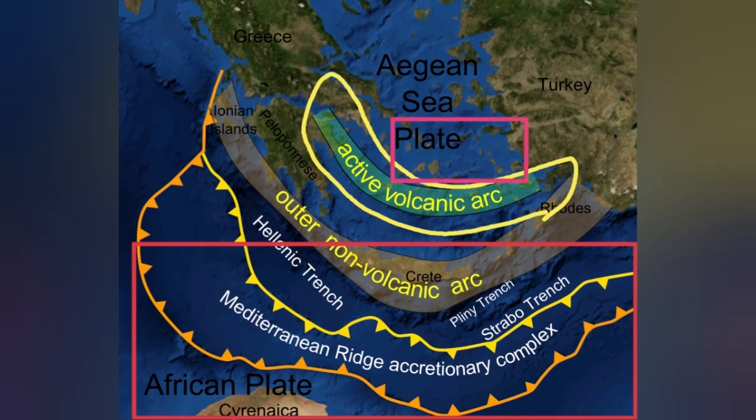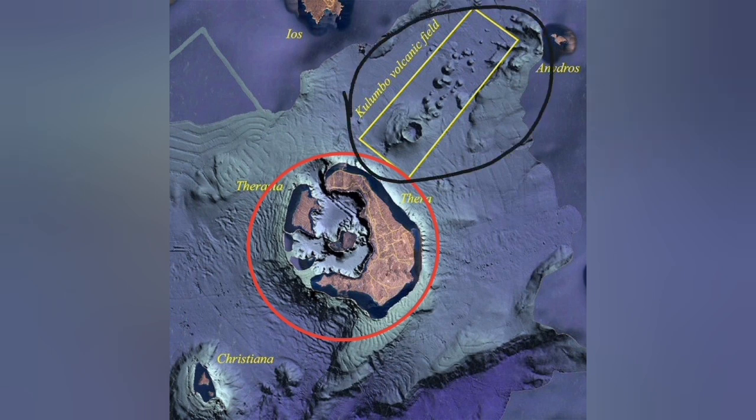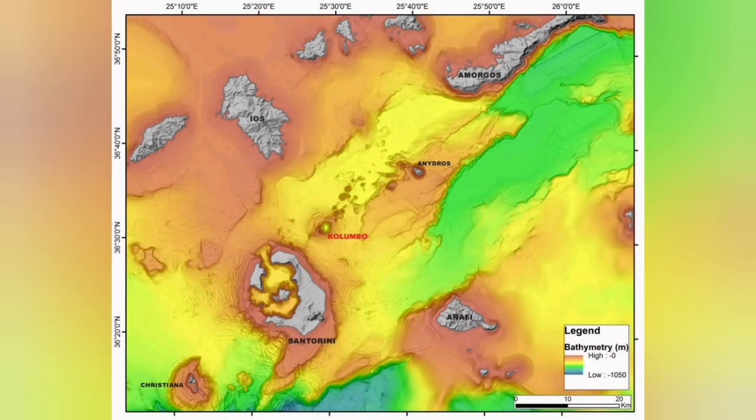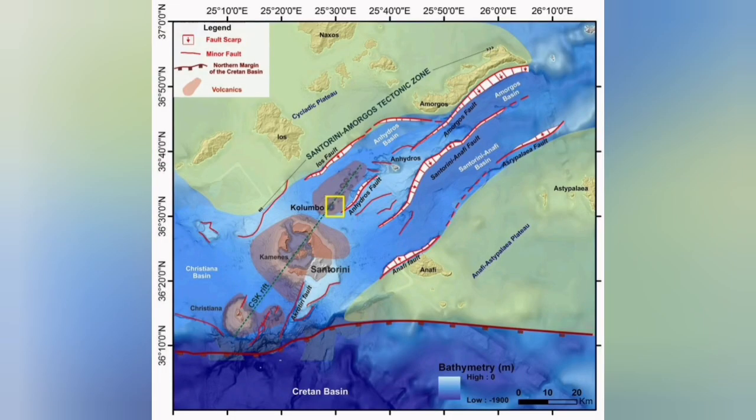On the back of that active volcanic arc, we also have an extension zone. Santorini is related to the active volcanic zone as a subduction blister. But the Colombo volcanic field is what we call a back arc basin, where the extension of the Earth's crust due to subduction — and here due to the movement of the Eurasian and Arabian plates — has created a complex structure with fault lines.